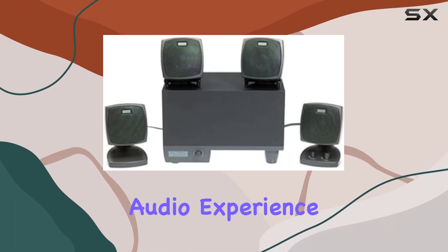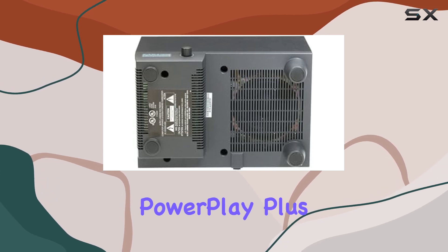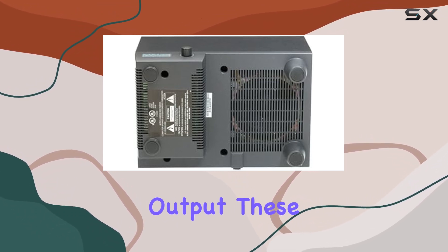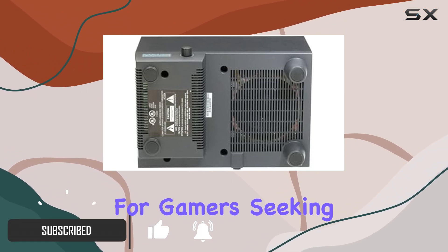Immerse yourself in a gaming audio experience like never before with the Altec Lansing ACS 54 PowerPlay Plus 5-piece speaker system. Boasting a powerful 40-watt output, these high-performance speakers deliver crisp and clear surround sound for gamers seeking an audio edge.